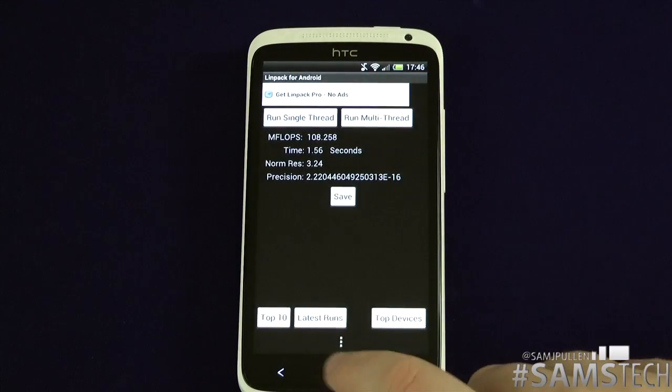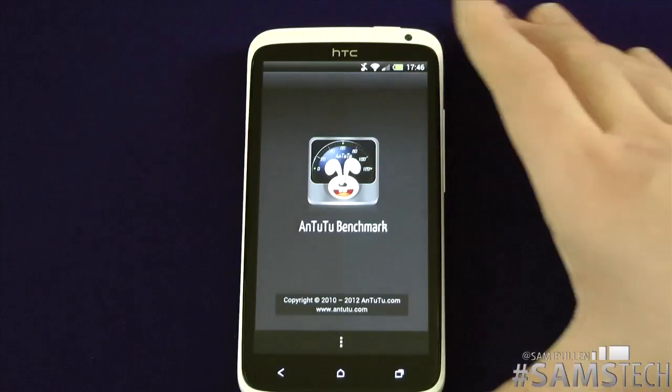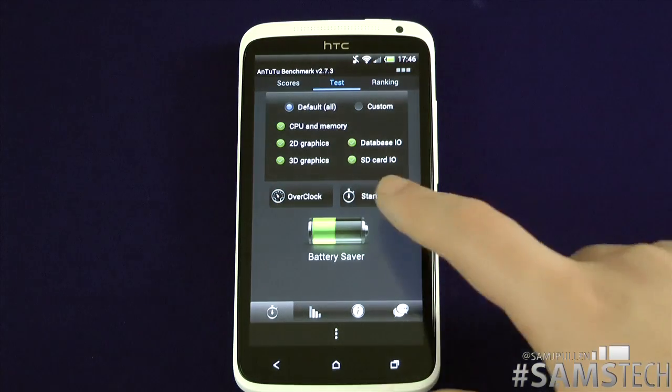So what we're going to do now is jump straight into Antutu. Here we go — once again I'm just going to run this test and we'll see where it comes in. Stay tuned and I'll be right back.